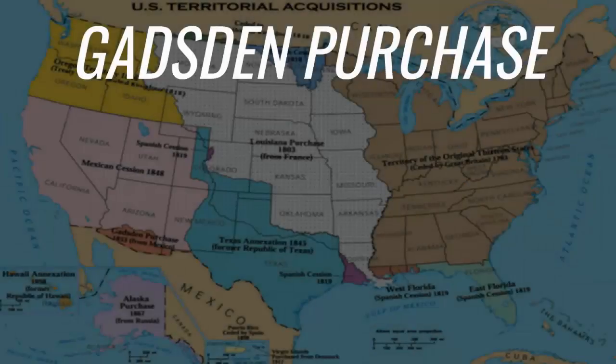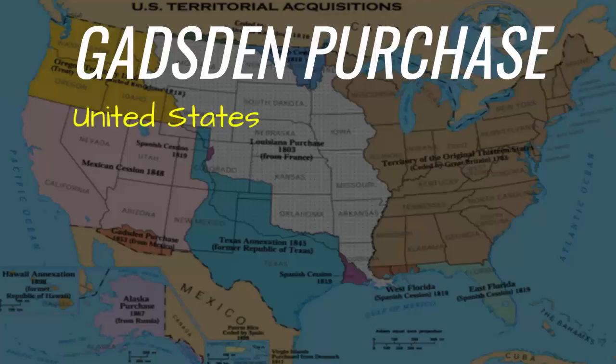The United States added territory through the Gadsden Purchase. The United States negotiated the purchase with Mexico in 1854 and agreed to pay Mexico $10 million for the territory.